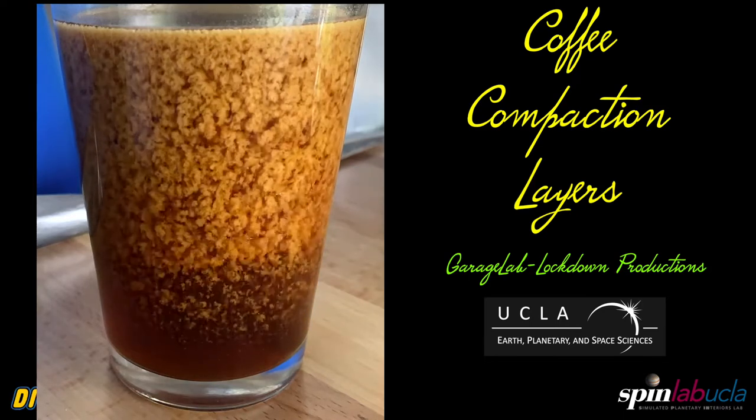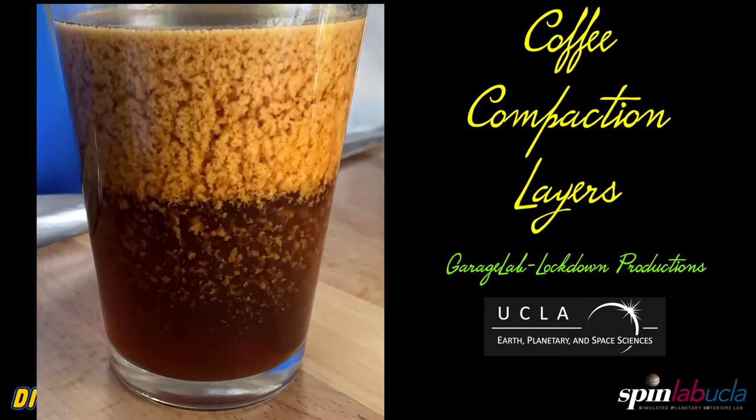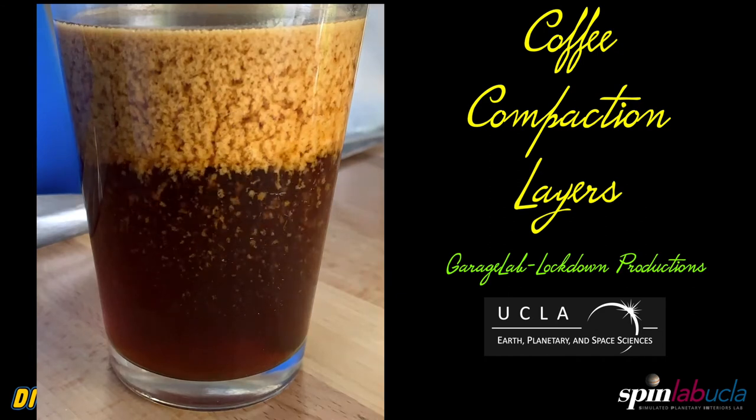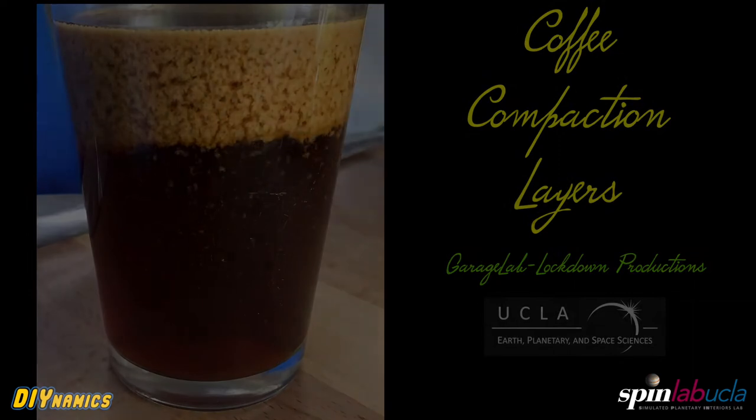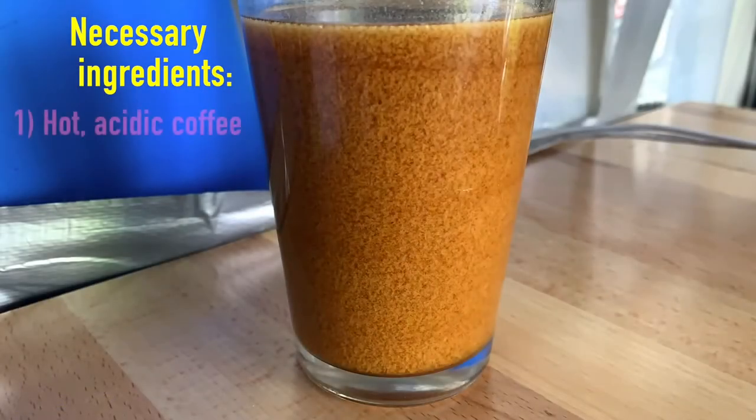In this experiment, we're going to look at how curdled creamer does some interesting things in a cup of coffee. To do this, we're going to have to use hot, acidic coffee. I use Arabica to do these experiments.